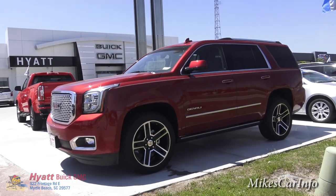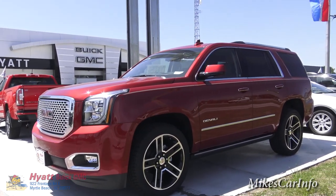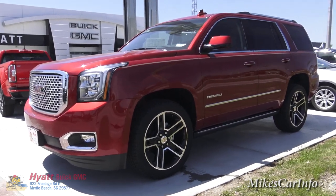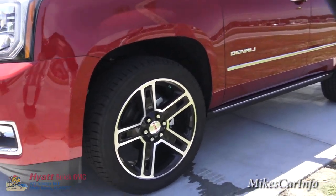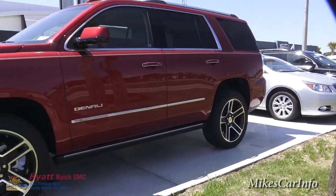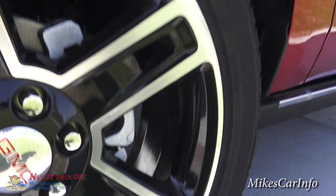It does have a completely boxed-in frame, like a heavy duty truck — this is an extremely solid vehicle. It's not your typical crossover SUV. It's a full size SUV with a boxed frame, super solid. This one is rolling on 22-inch aluminum wheels, and it has a really sharp looking five-star design. We've got the shiny black paint with the polished aluminum showing through.